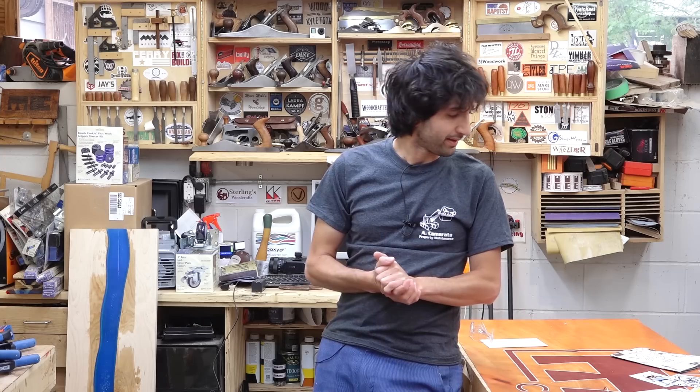That's all I have for this week. Thank you as always for watching — I greatly appreciate it. If you have any questions or comments please feel free to leave me a comment down below. Until next time, happy woodworking.